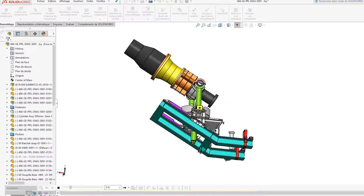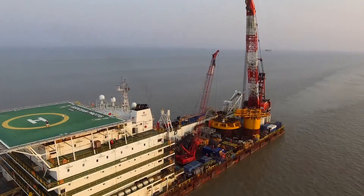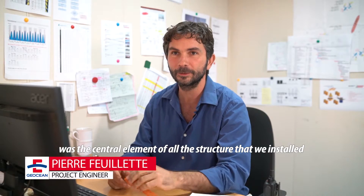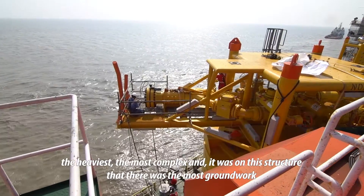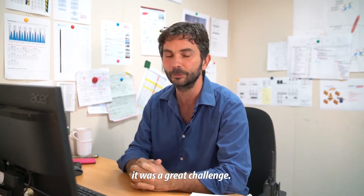One aspect of this approach is what we did with the installation heads on the PLEM, which is an appendage that secures the flexible on the seabed between two tides, making the work safer and more efficient both for the products and for the divers. The PLEM on this project — on SLNG — was a central element of all the structures we installed. It was both large, heavy, and complex. It required the most preparation, the most inspections, and the most quality controls on the work and application of all services. It was a big challenge.